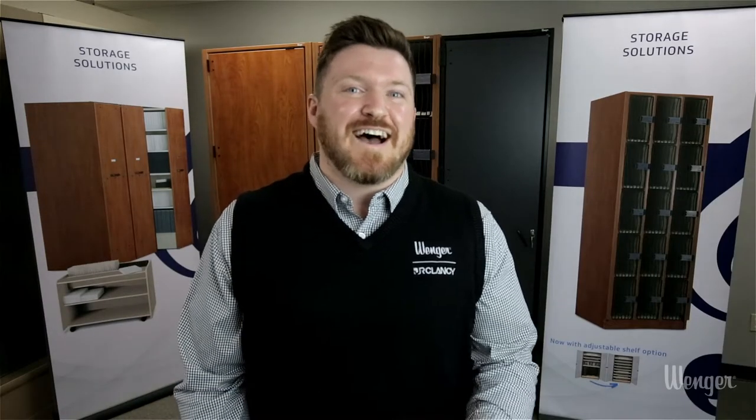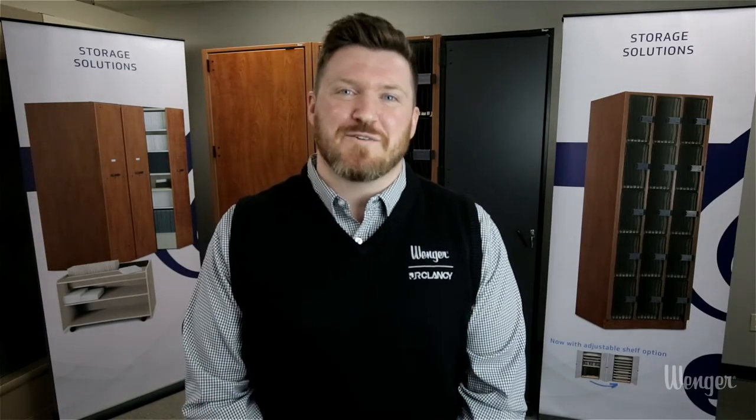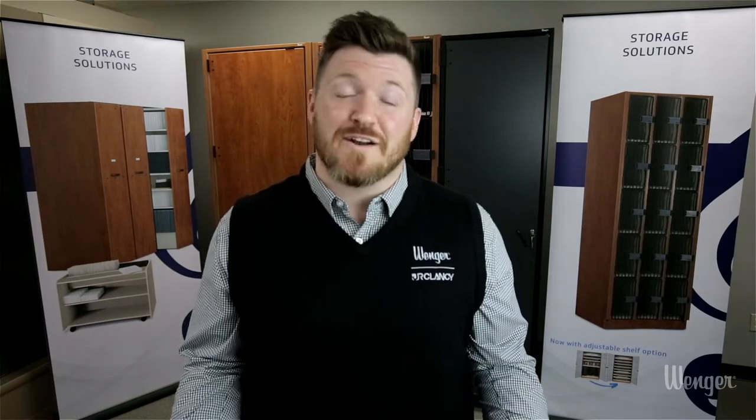My name is Rod McMullen and I am a Strategic Account Representative here at Wenger. I'm here today to talk to you about our storage solutions.